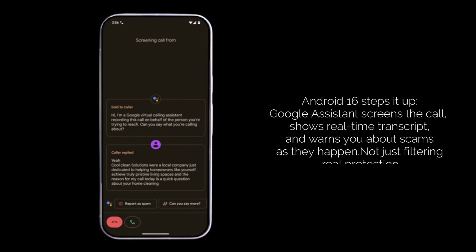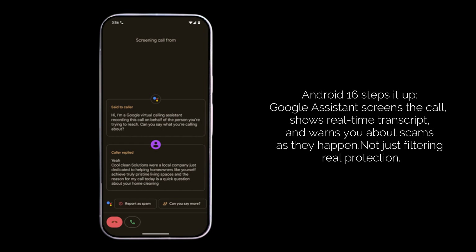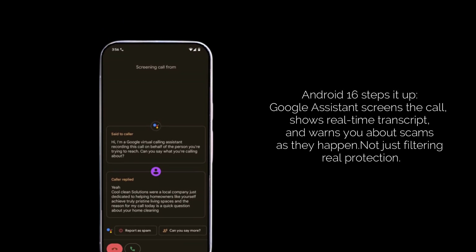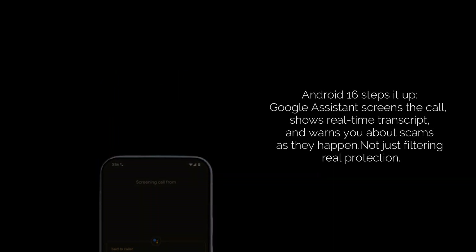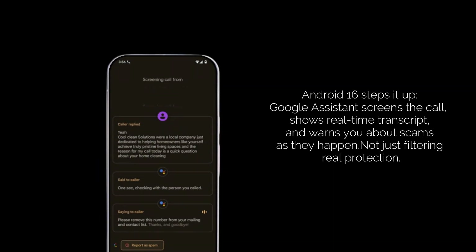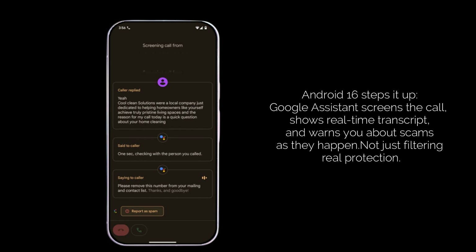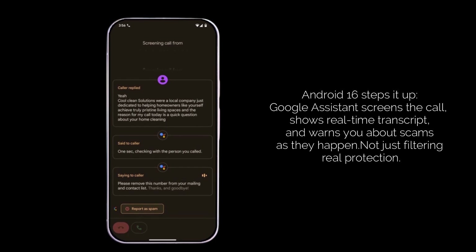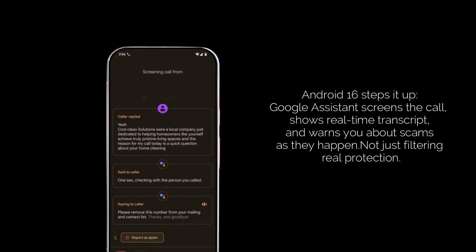Again, you get that real-time transcript of the conversation. But here's where Android 16 shines — it goes beyond just screening. This version brings some serious security enhancements. It can detect and warn you about suspicious activity during a call, like attempts to get you to sideload an app or grant accessibility permissions, common tricks used by scammers.